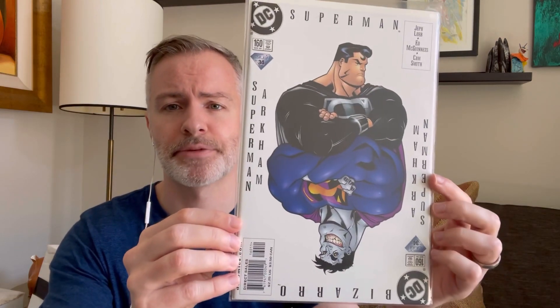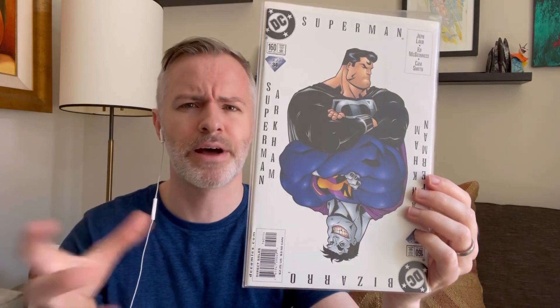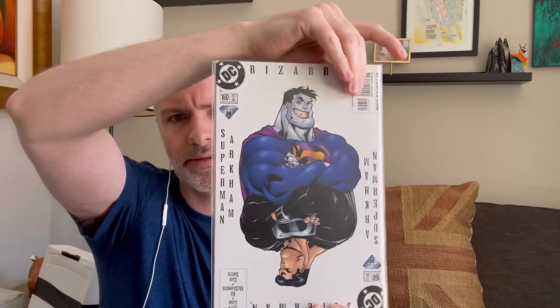There was also a DC comic event that happened around 2000 called the Silver Age. They did Silver Age versions of the characters — independent issues all written and drawn as if done in the Silver Age. One of my favorite Ed McGinnis covers — this is Superman Bizarro, which I believe is the first new Bizarro. Super cool cover.